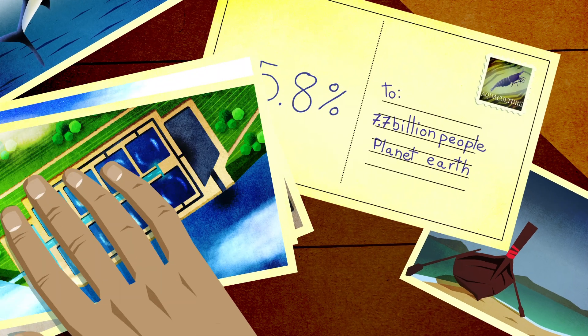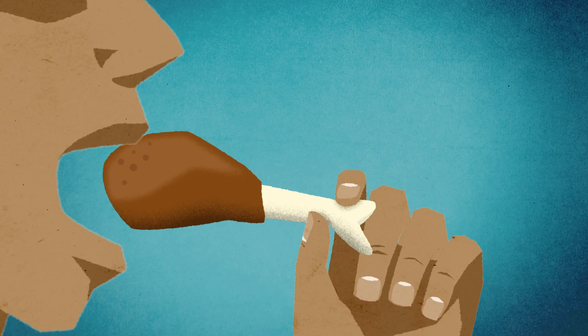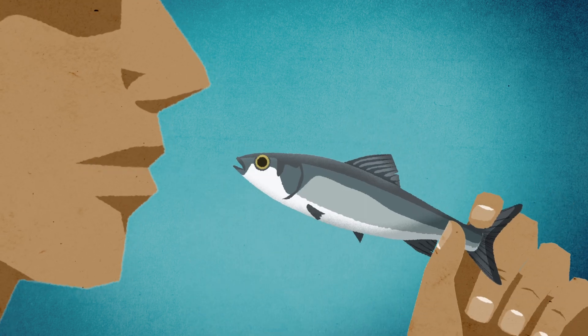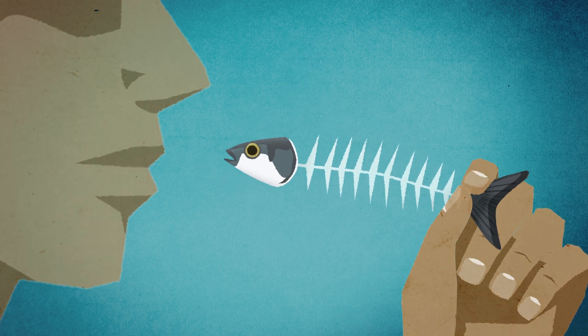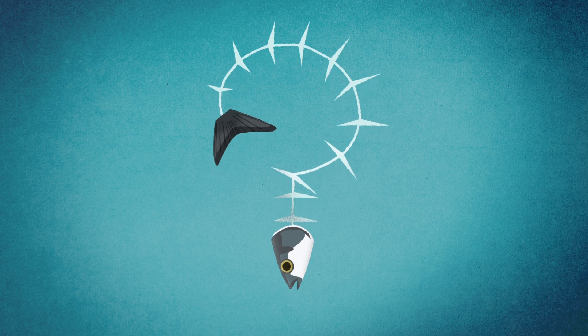But different methods of aquaculture come with different advantages and issues, some of which echo the serious problems we've seen in industrial agriculture. So how can we avoid repeating the mistakes we've made on land at sea? What aquaculture approaches are we currently using, and what does a sustainable way to farm the ocean really look like?